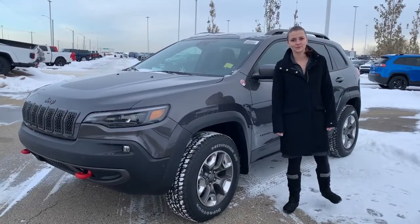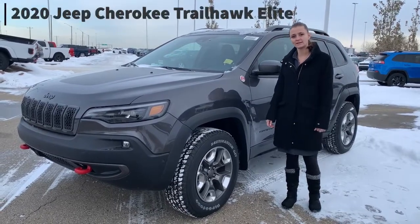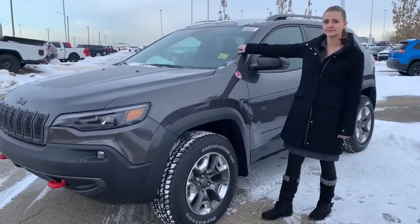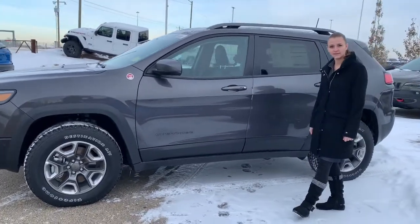Hey there, Katie LeMay here from Sherwood Park Dodge. I'm in front of a 2020 Jeep Cherokee Trailhawk Elite. This vehicle has an acoustic windshield. It's packed with all of the safety features you could think of.